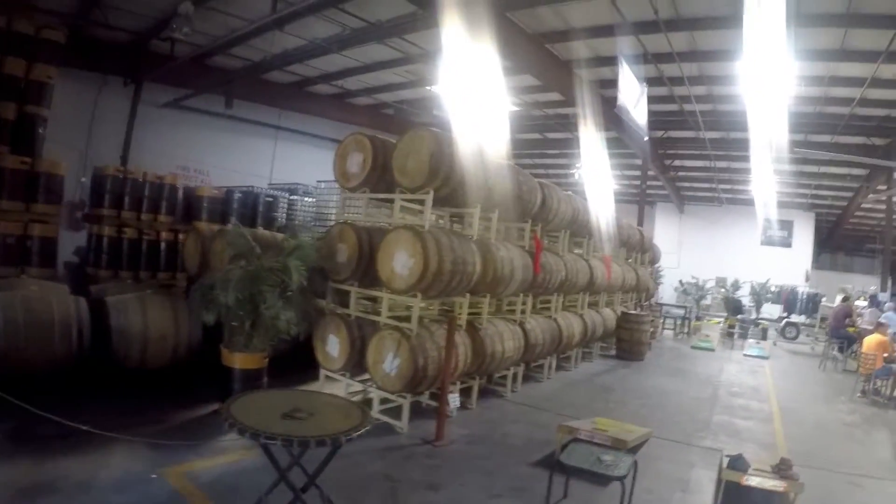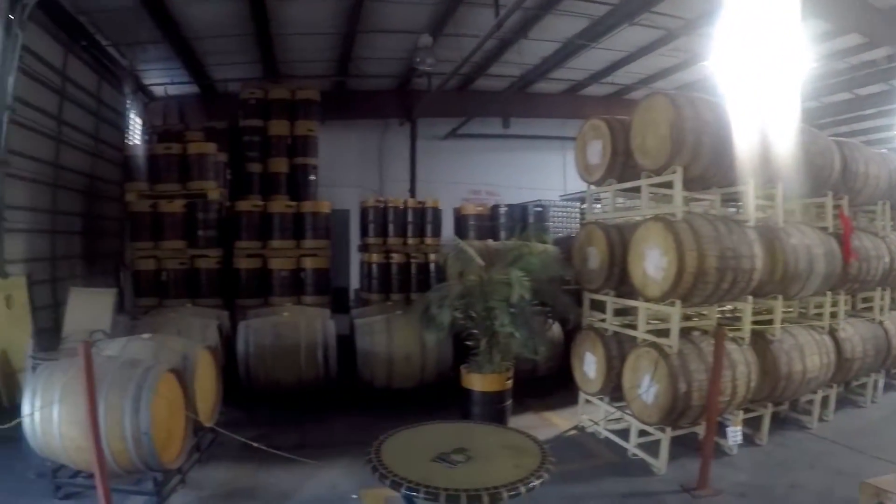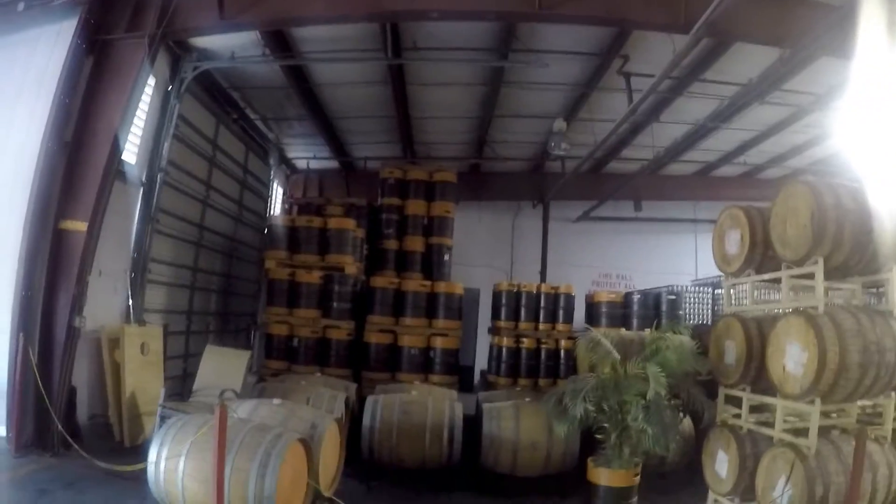This is inside the Due South Brewery. Look at all the barrels they have there for their beer. And then they've got all those kegs, quarter kegs, pony kegs back there. Jenga, cornhole — pretty cool place.